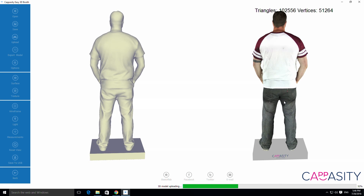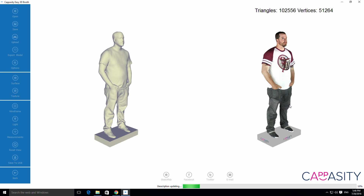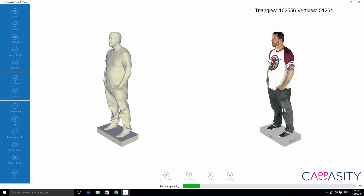And then we apply the color on top. As a result, you have a full color 3D model of a person, which is 3D printable, which can be put into VR, into a game, or which can be placed as a model of clothing on a product page.